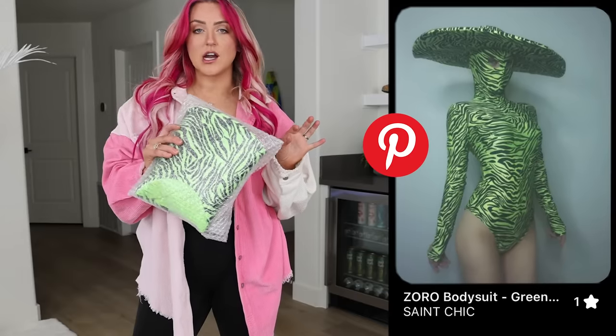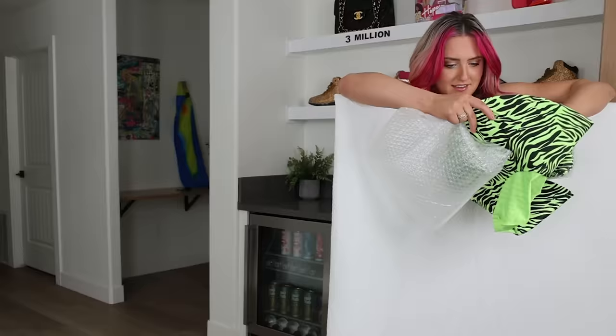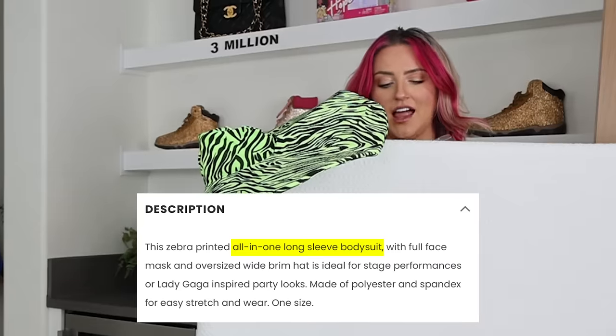For some reason, my Pinterest feed will not stop serving me this weird hat bodysuit thing. So today we're trying it. They're actually separate? I feel lied to.